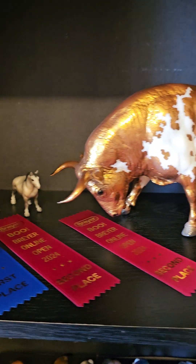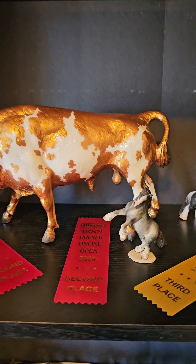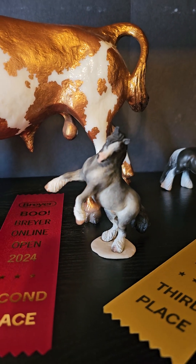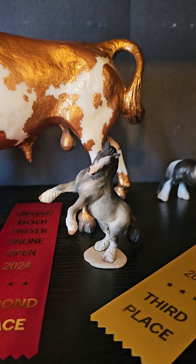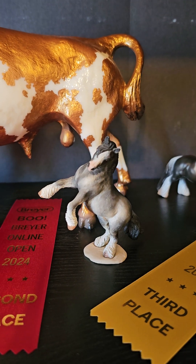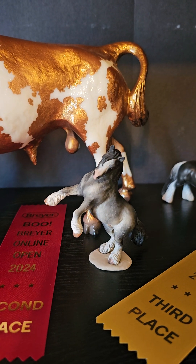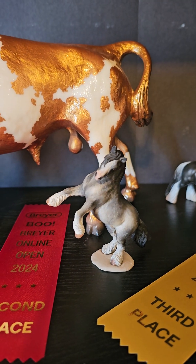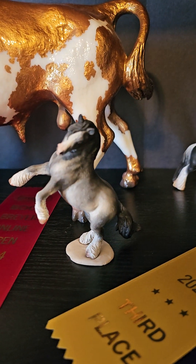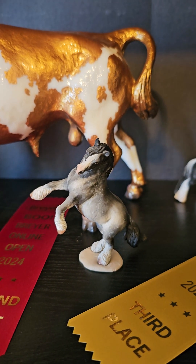Then we have Canossus who took second in his class, and then this adorable little custom. This one was redone by Linda Elkier. Originally I can't remember who the original artist was on this one, then it had work done by Tabitha Pack, and then it got broke and Linda repaired and redid him into this adorable little fella. He took second in his class - oh my gosh, he's so cute.